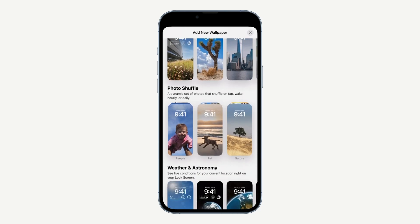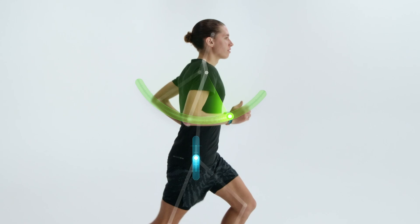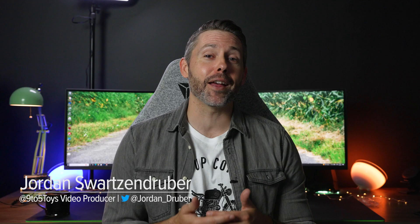With every exciting new Apple OS release, there are inevitably going to be some devices that are left behind. So let's run through every iPhone, iPad, Mac, and watch that are supported by the latest software that was announced at WWDC 2022. Hey everyone, I'm Jordan with 9to5Mac, and first up, let's talk about iOS 16.